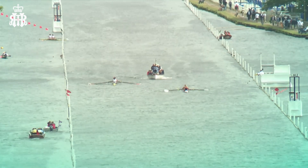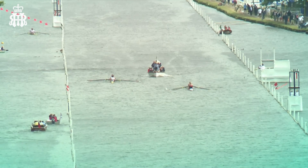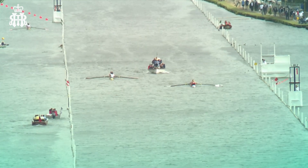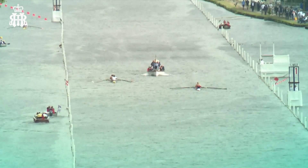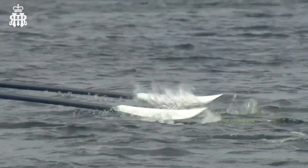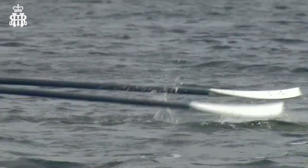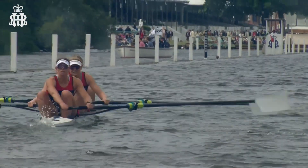A big step up for them there as we see the crews now coming towards that halfway point — they're through that now, coming towards the three-quarter mile. Lovely picture of the scale of the course. You can see how this course is set up with those wooden pylons and then the booms to protect the crews and keep the water as calm as possible, so that as it gets busier with launch washes the race course is protected.